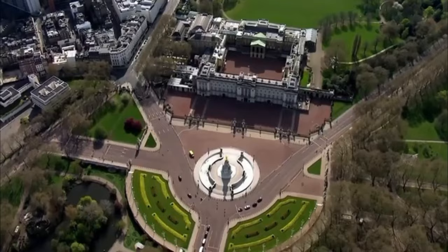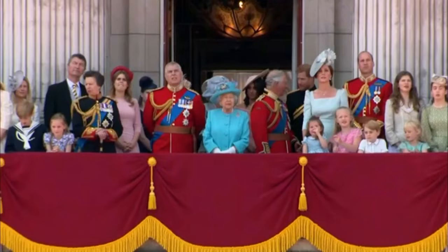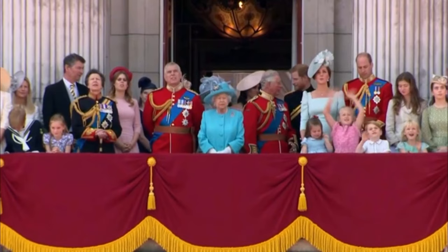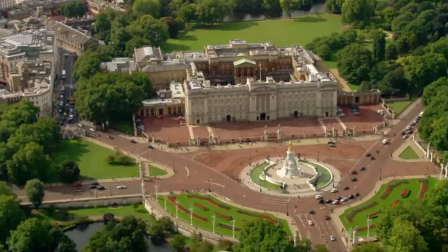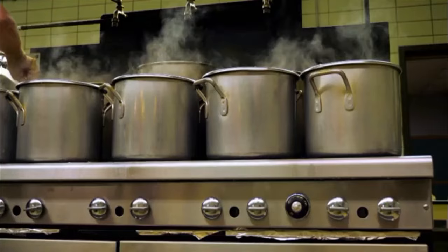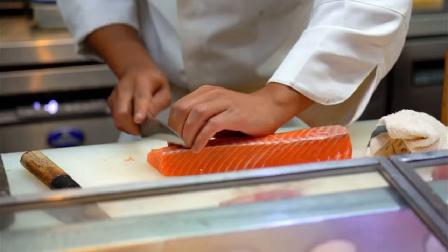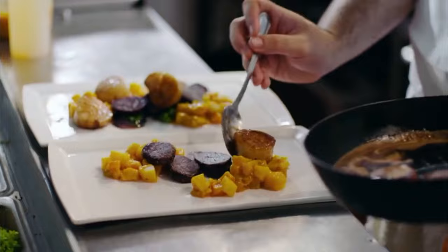It's one of the most famous buildings on earth, but Buckingham Palace is also a family home. And at the heart of every home is the kitchen. With shelves stacked with saucepans dating back 200 years, an army of around 20 royal chefs prepare food and drink throughout the day.